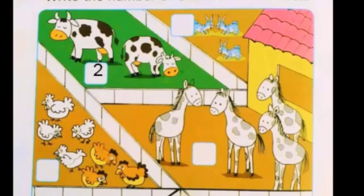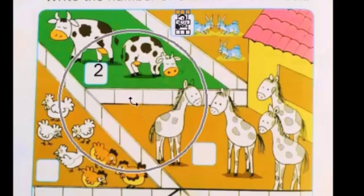These are rabbits. Now let's count the rabbits: one, two, three. How many rabbits? These are three rabbits, so we will write number three in the box. Now move to the next animal.